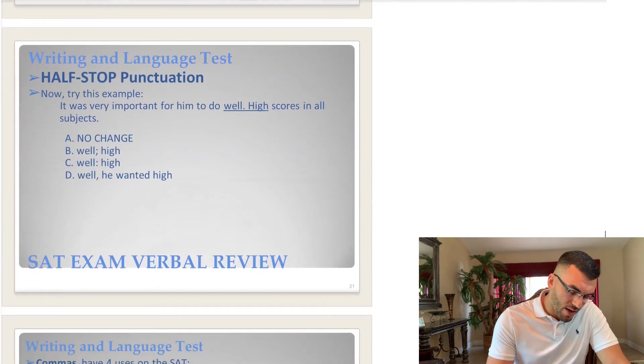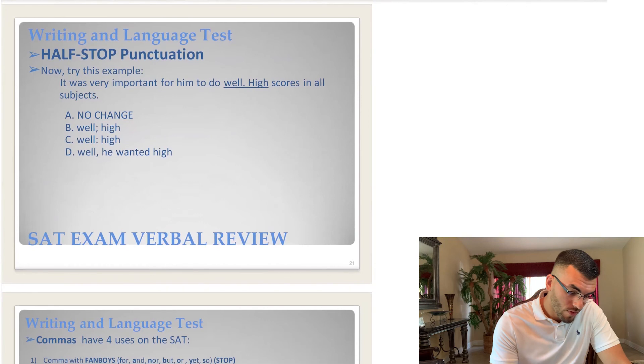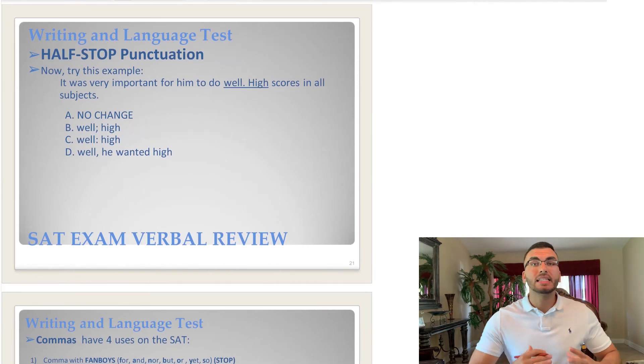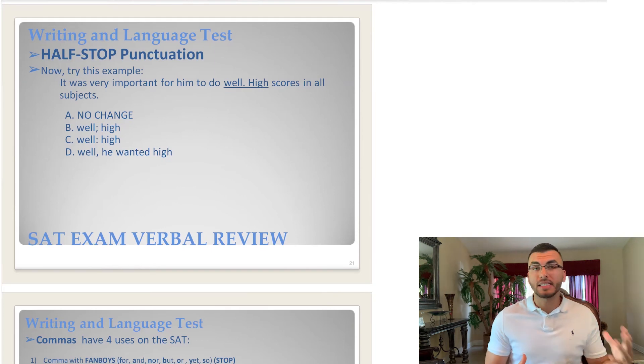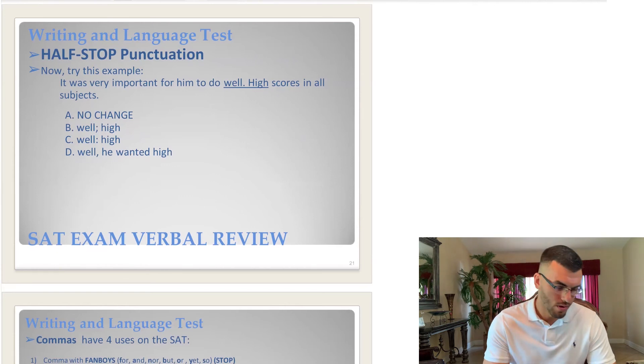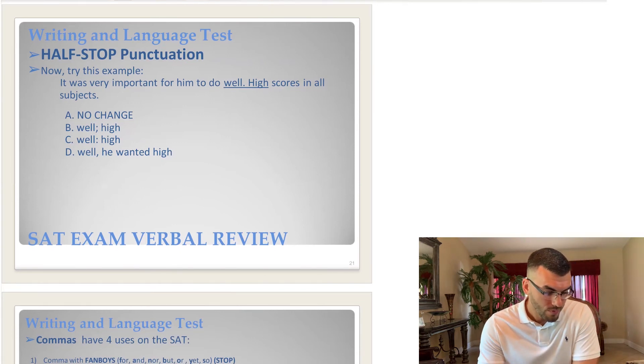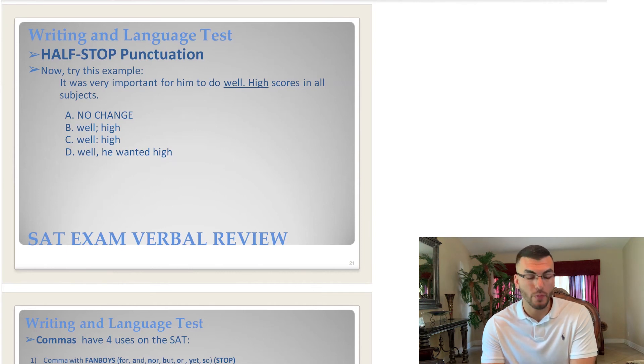Let's try another half stop example. Press pause, go through this, figure out whether the sentences are complete or incomplete, identify the correct punctuation using process of elimination, and come to the right answer. When you're ready, press play and we'll compare notes.